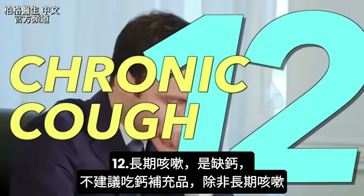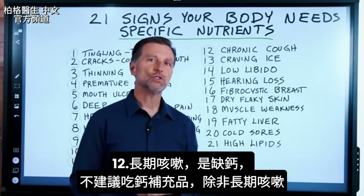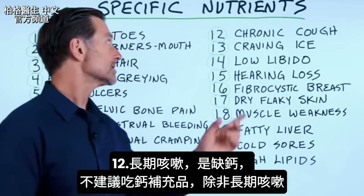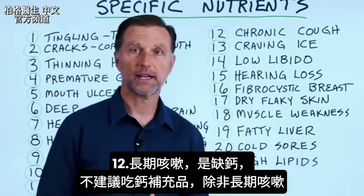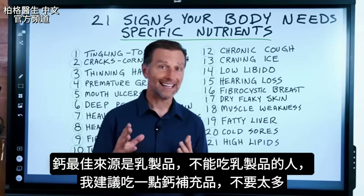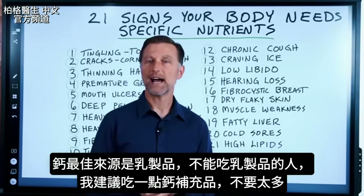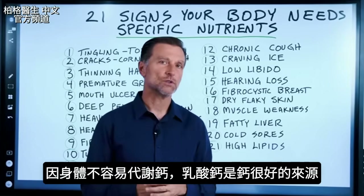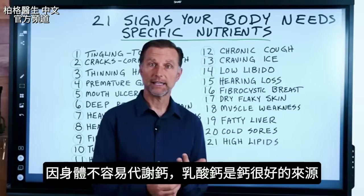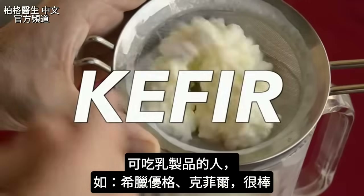Number twelve is a chronic cough, which is a calcium deficiency. I typically don't recommend taking calcium as a supplement unless you have a symptom like this. The best source is from food like dairy, but for those who can't do dairy, a supplement like calcium lactate is a good option. Greek yogurt or kefir would also be really good sources.